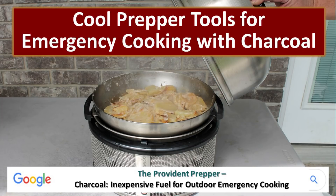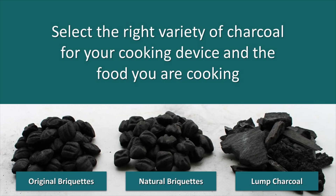In our last video, we talked about using charcoal as an emergency cooking fuel. This video is a follow-up to that. We're going to talk about some of the tools that you can use with that charcoal. This is based on the post 'Charcoal: Inexpensive Fuel for Outdoor Emergency Cooking.' As you consider what variety of charcoal is the best for you to store for emergency purposes, it's important to take into consideration the device that you will be burning that charcoal in.